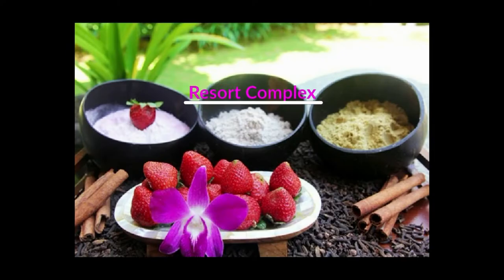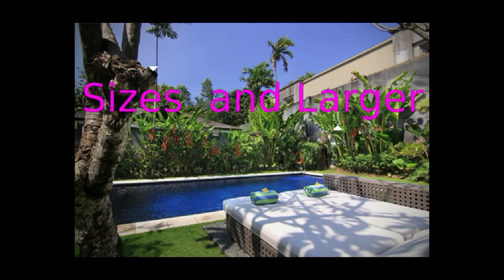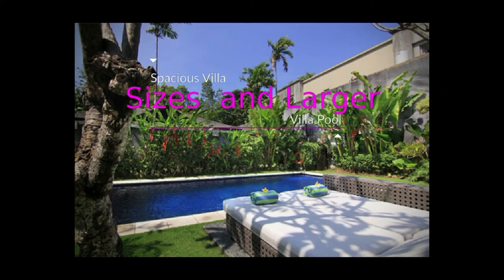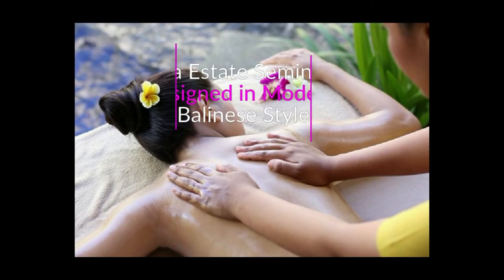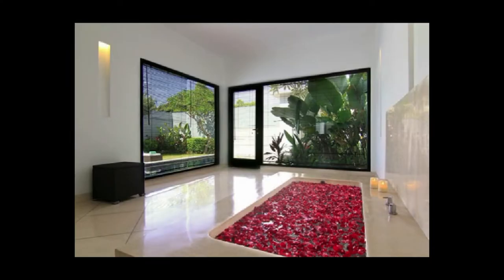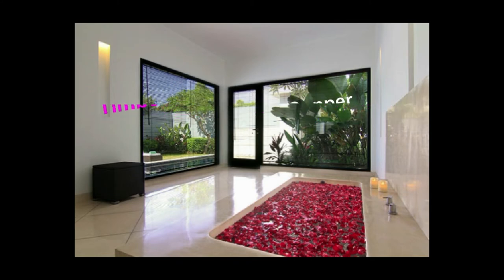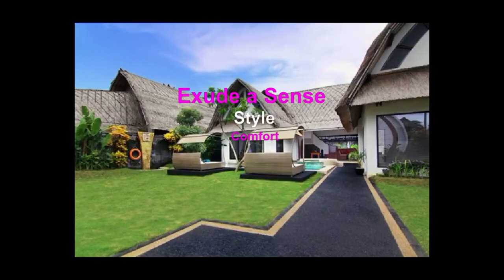The Villa Seminayak Resort Complex offers the finest luxury villa accommodation in Seminyak, along with the spacious villa sizes and largest villa pool available in Seminyak. Villa Seminayak Estate and Spa is designed in modern Balinese style, appointed and finished in fine quality local stonework, copper, indigenous timber, and hand-woven fabrics that exude a sense of style and comfort.